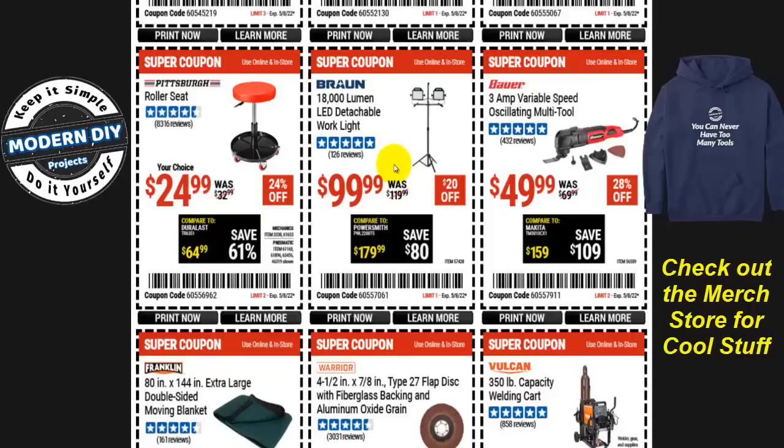The 18,000-lumen LED detachable work light is $100, $20 off. Bauer lights are mediocre. I reviewed a similar one from Next LED — that one has more flexibility in aiming, is battery-operated and portable, whereas this Bauer is a plug-in. If you want something more compact and portable, check out the Next LED alternative.